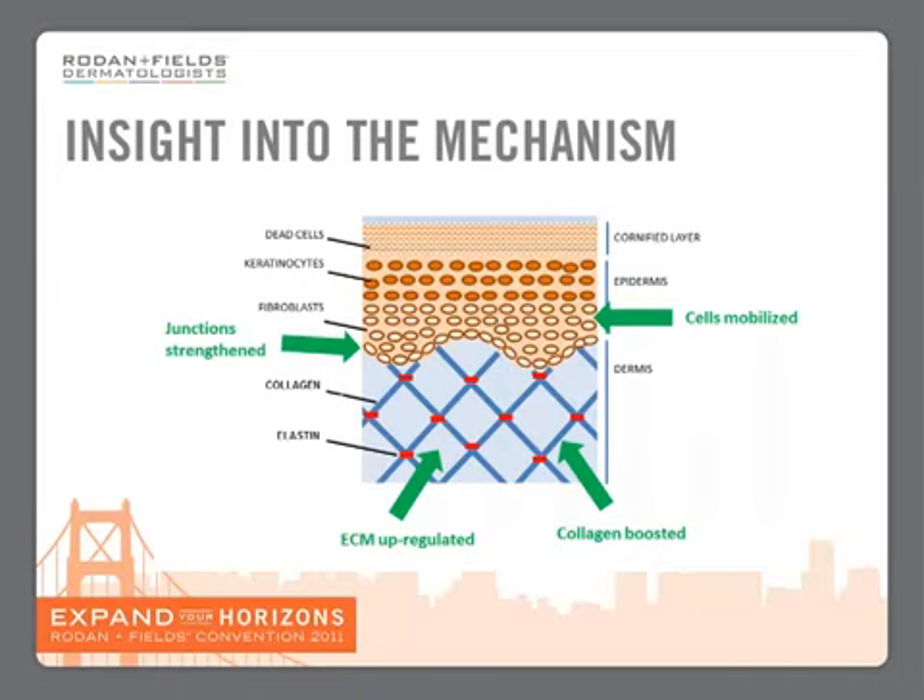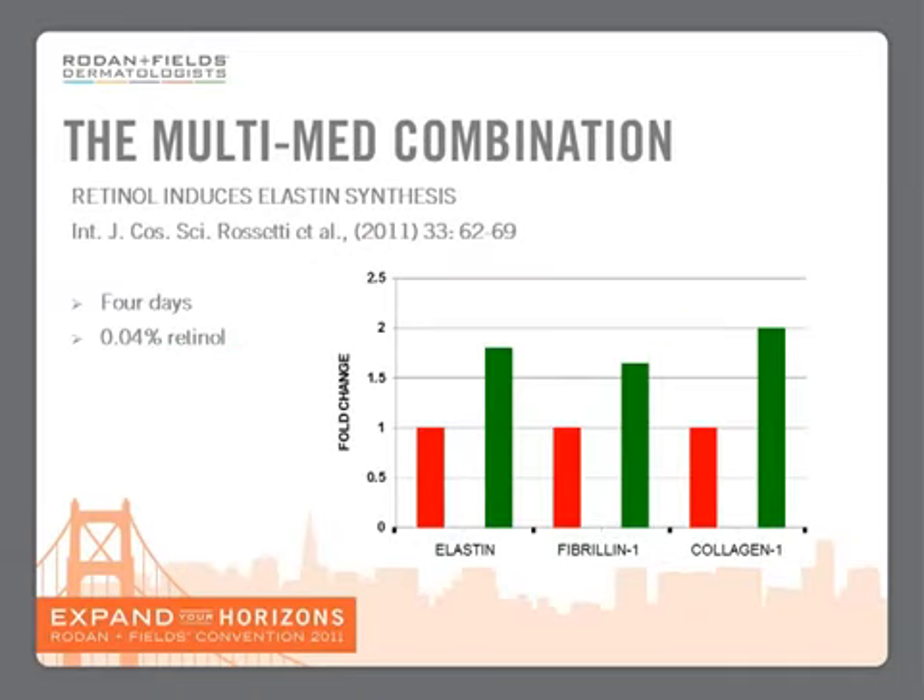But that isn't all of the story because we also use retinol. Here is a study that was done at the same time as we were doing our study, and this concentrated on what happens to gene expression when you use 0.04% retinol. Now in our capsules, we are using 0.075% retinol — almost twice as much. But what this study did show was that elastin and fibrillin as well as collagen are all upregulated.